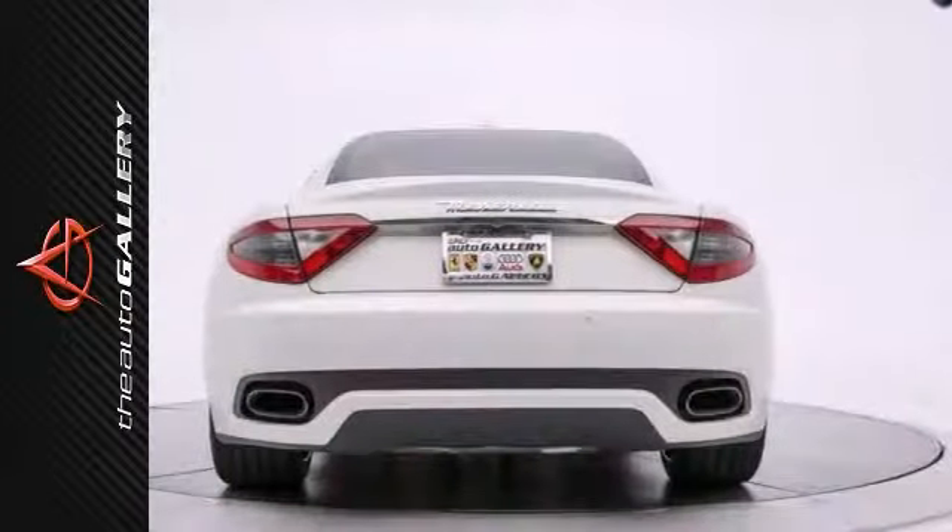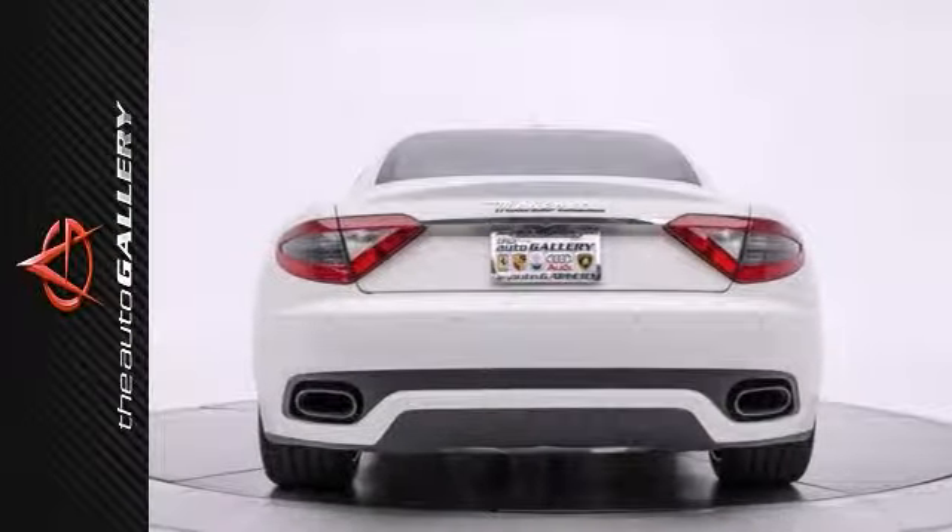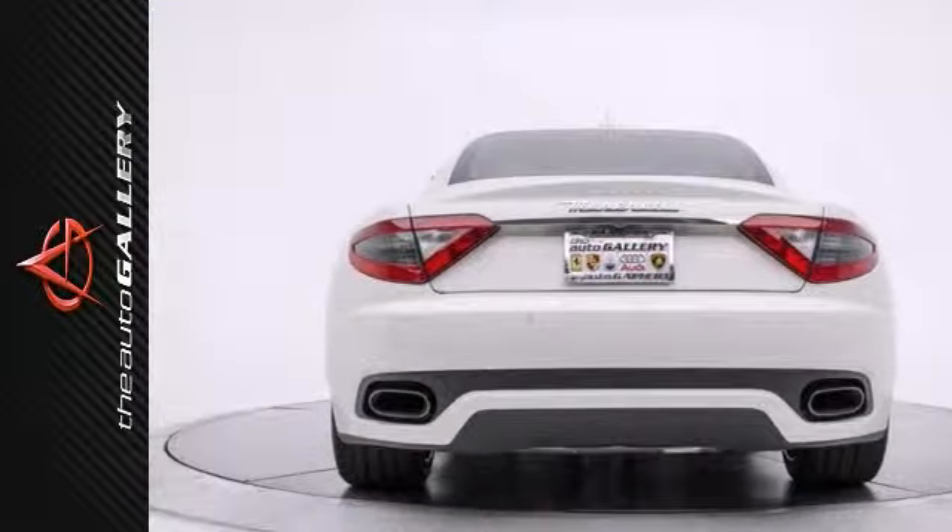This vehicle is critically acclaimed for its engaging drive, usable rear seat, and daily driver comfort.